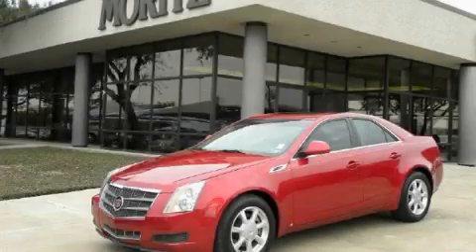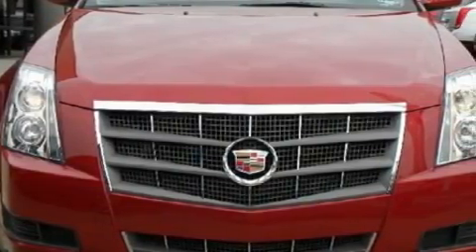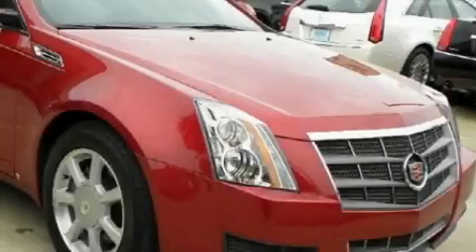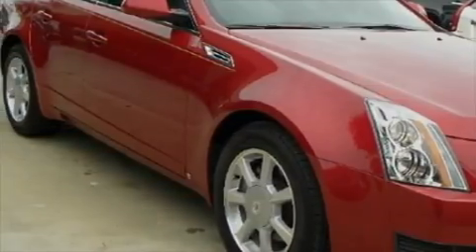This is a 2009 Cadillac CTS, a great fit and finish. This Cadillac's list of numerous features includes a sunroof, power windows, a premium audio system, XM satellite radio, rear curtain airbags, and an anti-lock braking system.